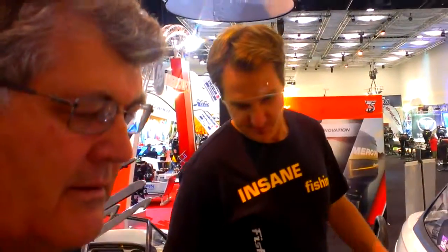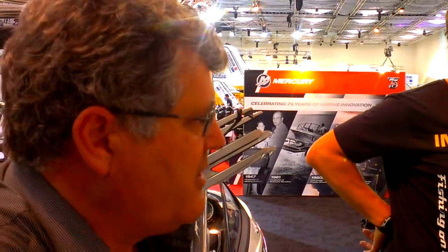Here we are at the Brisbane Boat Show 2014. We're here with Pete from Malibu and he's going to walk us through one of these babies. What is this by name? This is the number one selling wakeboard boat in the world, the Malibu Wake Setter 23 OSB.